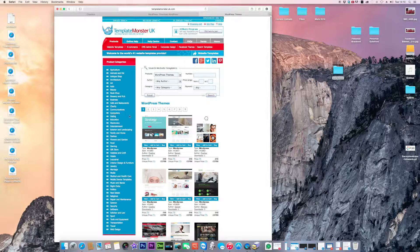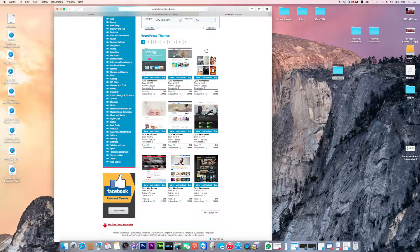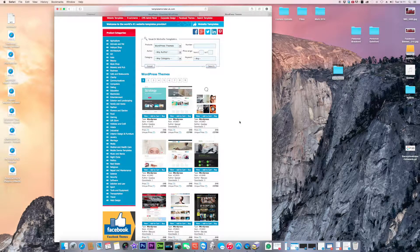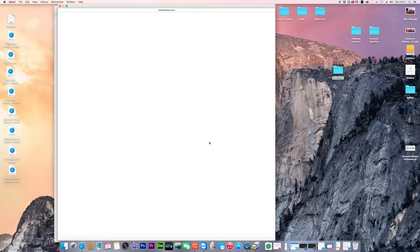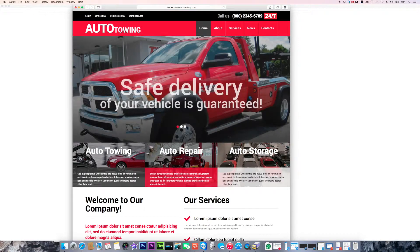This will give you a list of all WordPress templates across various categories. I tend to browse without filtering by category because your category doesn't always match your business. Look through the samples, find one you like, click on it to get a preview, then click 'Live Demo' to demo the template live and see what it would look like.